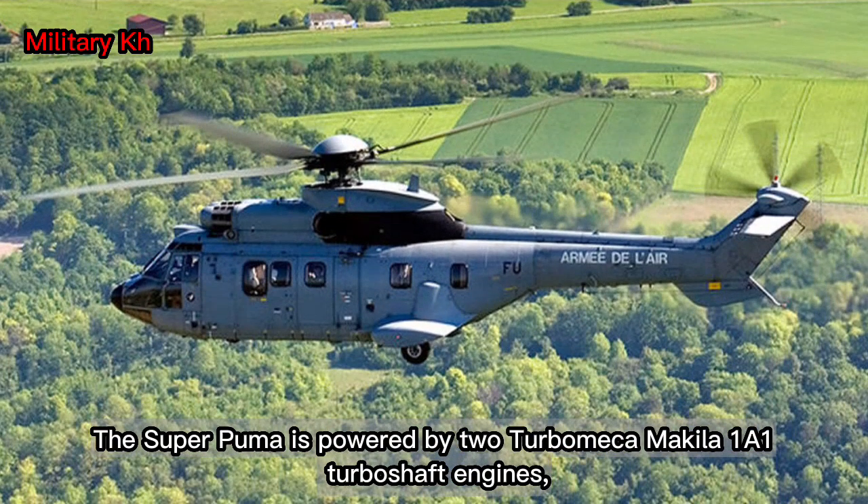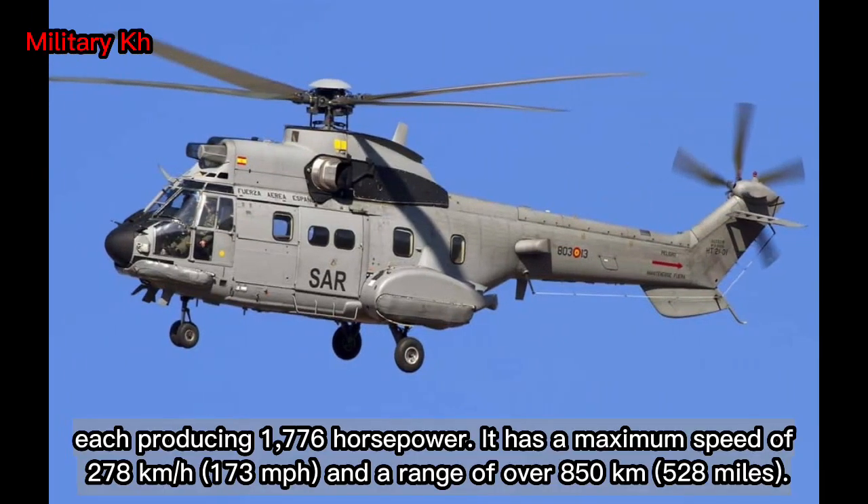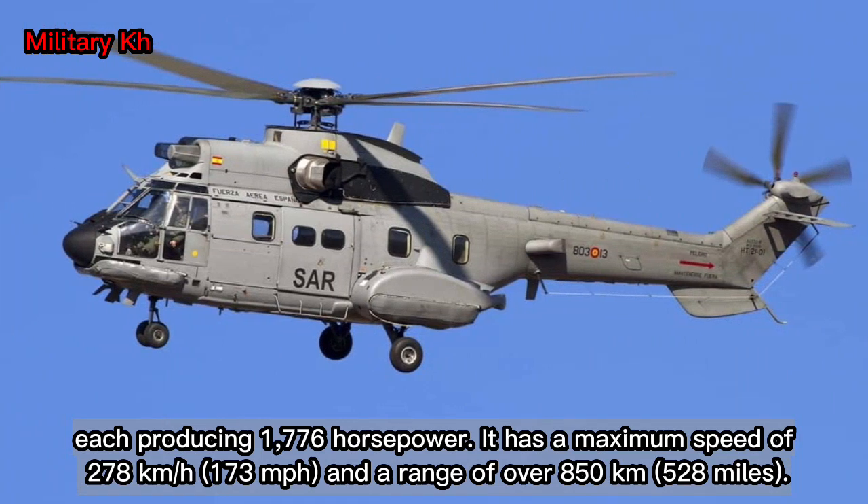The Super Puma is powered by two Turbomeca Makila 1A1 turboshaft engines, each producing 1,776 hp. It has a maximum speed of 278 km/h (173 mph) and a range of over 850 km (528 miles).